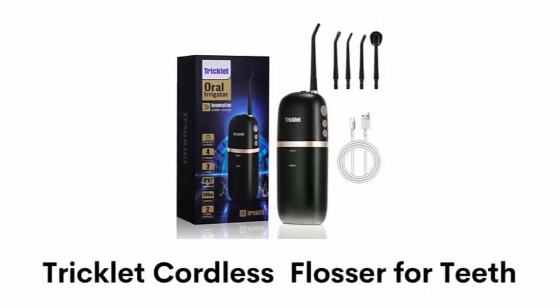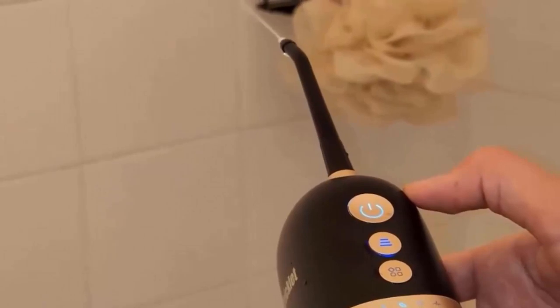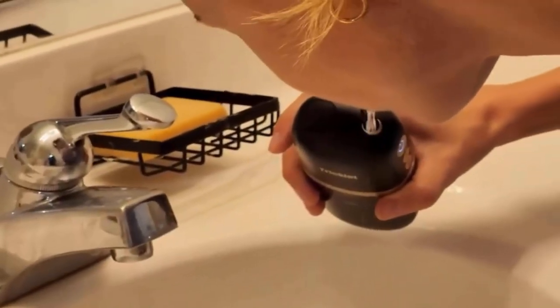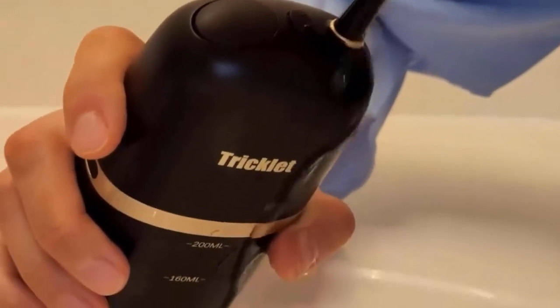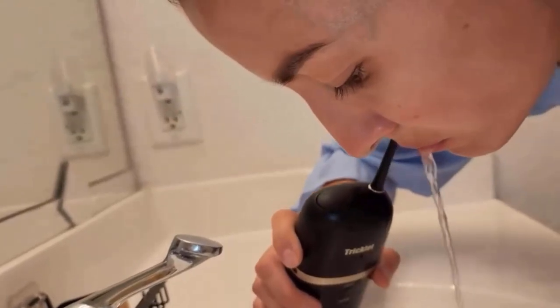Number 2: Tricklet Cordless Flosser for Teeth. It can provide high-pressure water pulses with a frequency of 1400 to 1800 times per minute. It can clean teeth deeply, remove food residues effectively, and also solve other teeth problems such as yellowing teeth, bleeding gums, bad breath and dental plaque.